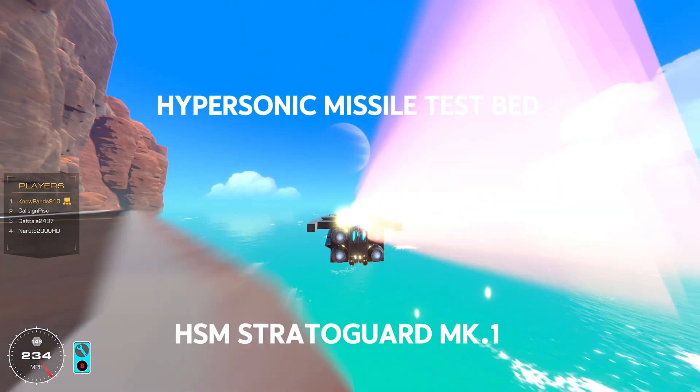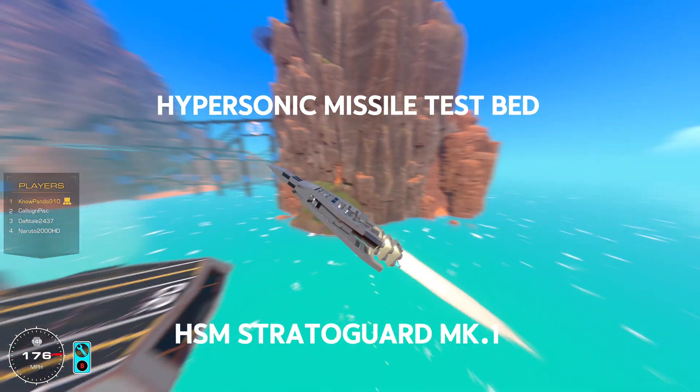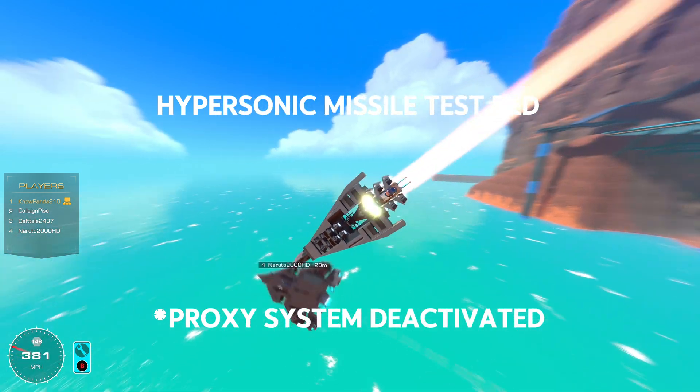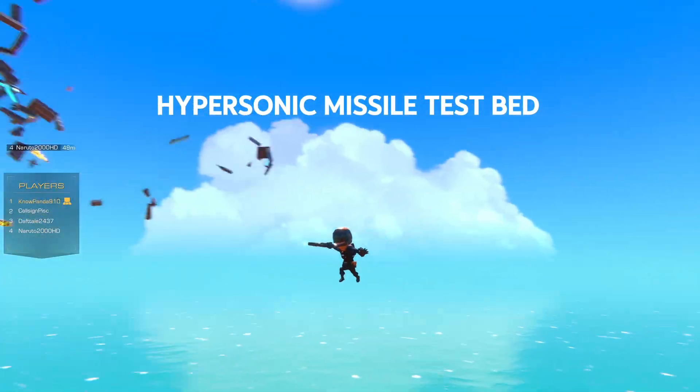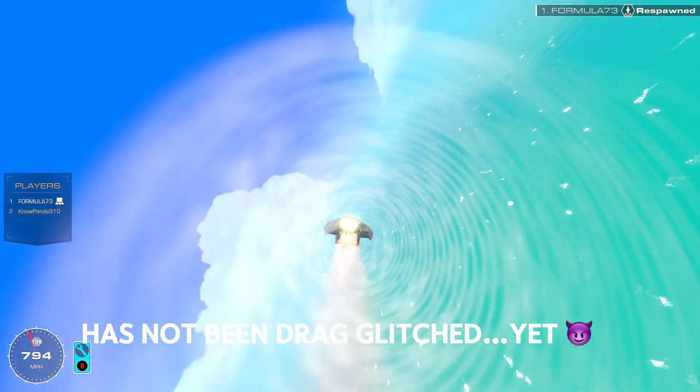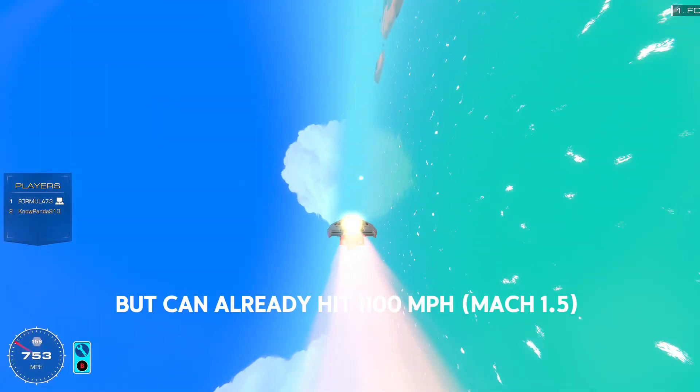Now the missile has not been finished, and in the initial clip it's not even remotely complete, but I've already done a massive update to it to give better flight performance, more speed, and a higher payload. So what you see now is only a taste of what is to come.